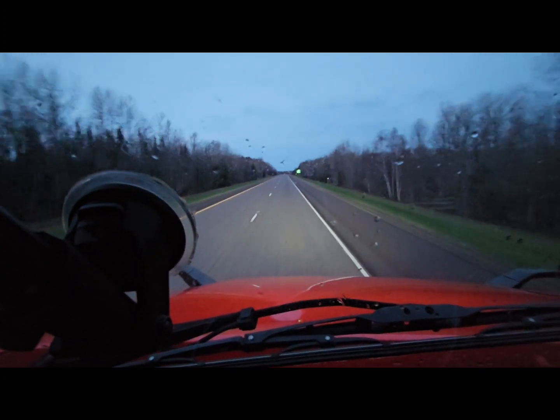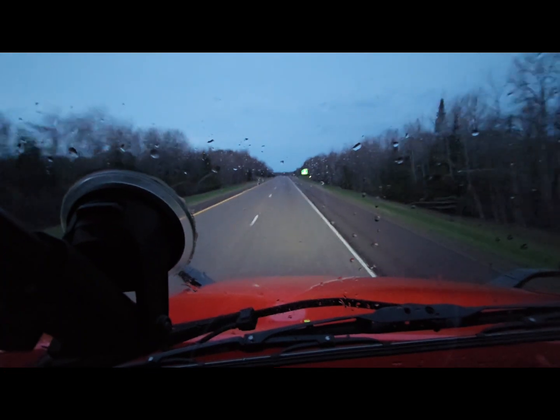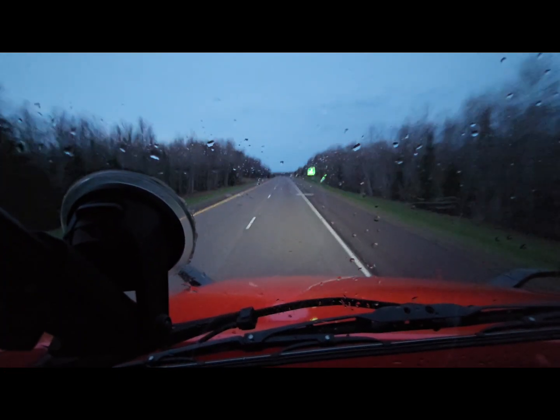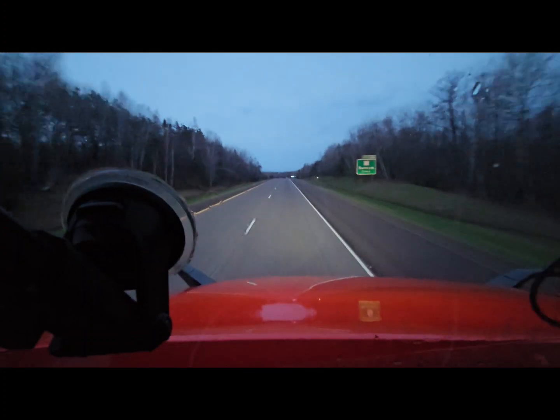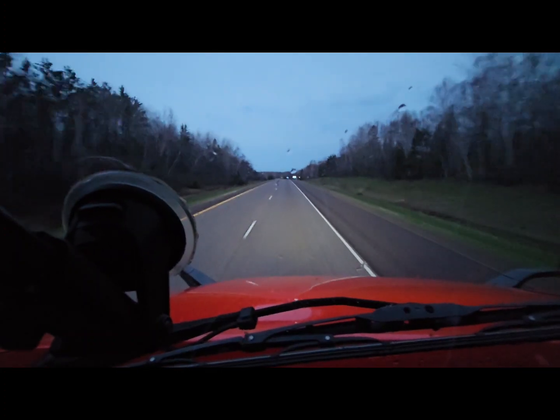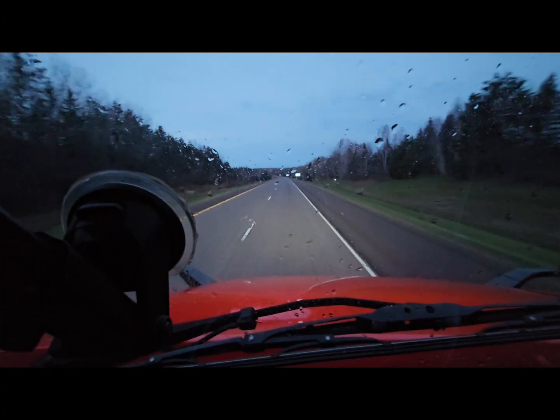I was going to record it on the GoPro, but what do you know — I forgot to turn it on. That's alright. Sometimes you just want to sit back and enjoy the ride and not worry about recording. It happens.